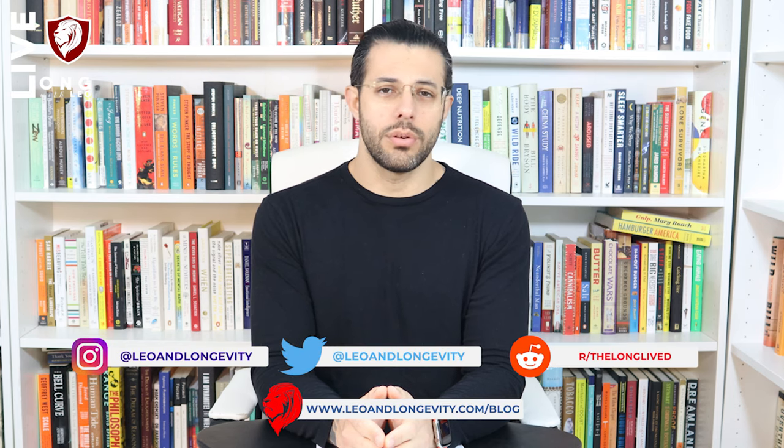Hello friends, welcome to another of our weekly discussions on various PEDs. Last week I discussed boldenone or equipoise, and as promised I looked at the comment section and saw that the most requested molecule — well actually there was a tie — between primo and a molecule called dihydroboldenone, DHB, which has recently become quite popular.